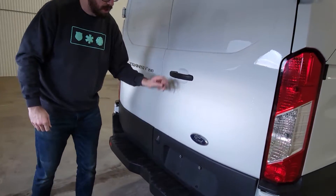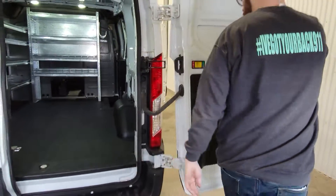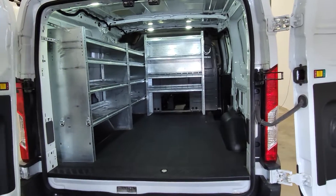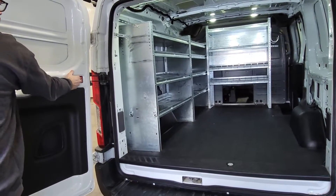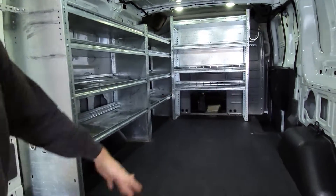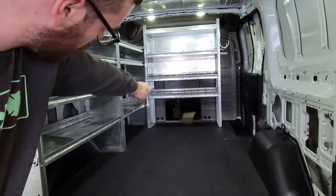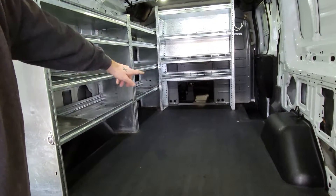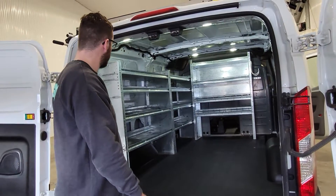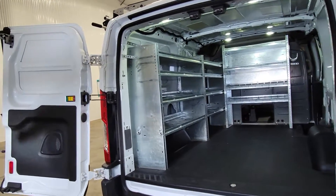Coming around the back, there is a backup camera. The doors on the Transit vans do open up all the way — nice and wide. Plenty of room on the floor again for larger pieces of material. And this bulkhead does have a space in between, so if you need to put 10-foot lengths of pipe or anything like that, they can run all the way to the front as well. And nice deep shelving all up and down the driver's side.